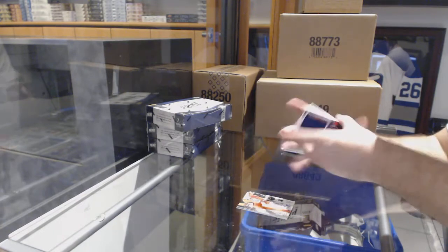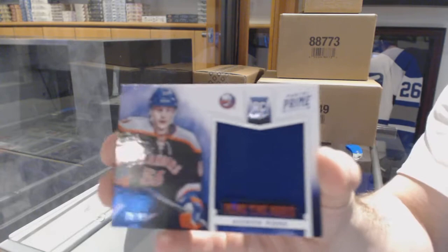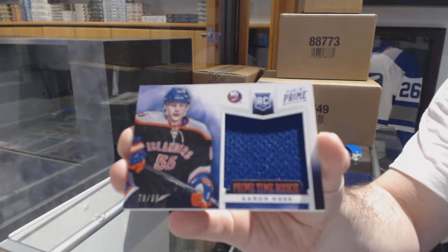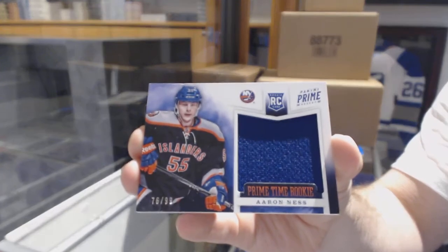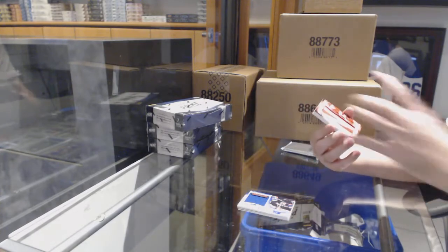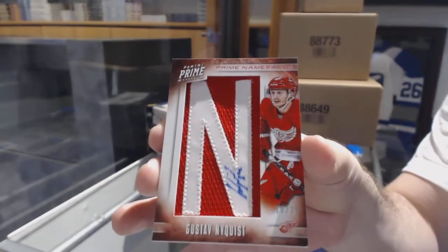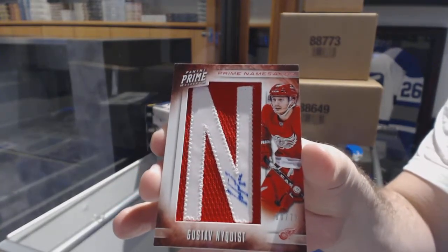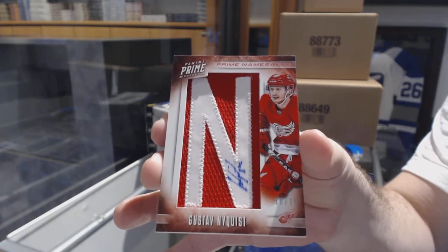For the Islanders, prime time rookie jersey to 99, Aaron Ness. For the Red Wings, prime namesakes to 75, Gustav Nyquist.